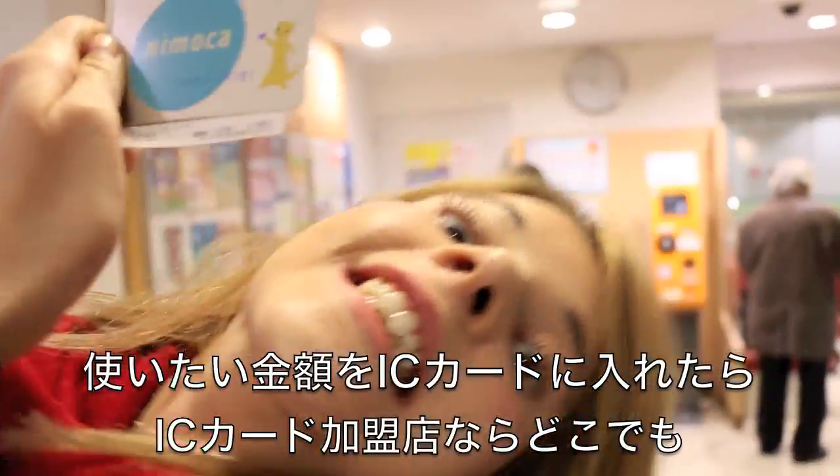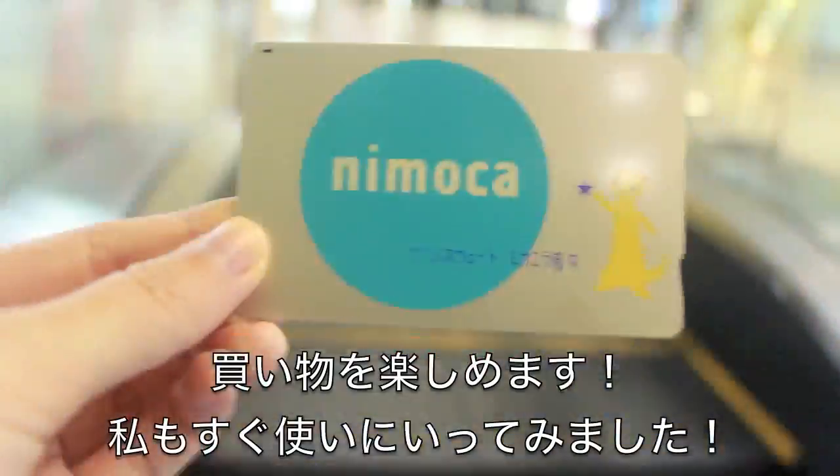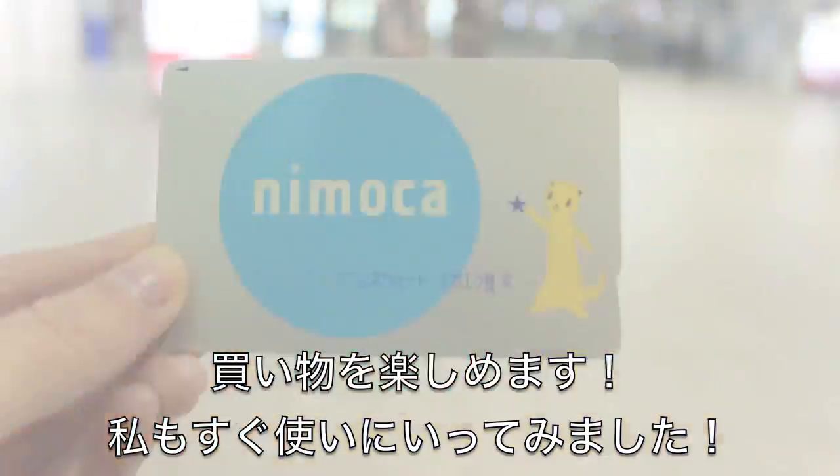Once you've put some money on your IC card, you're free to use it wherever IC cards are accepted as a form of payment. For me, that meant I could go shopping almost immediately.